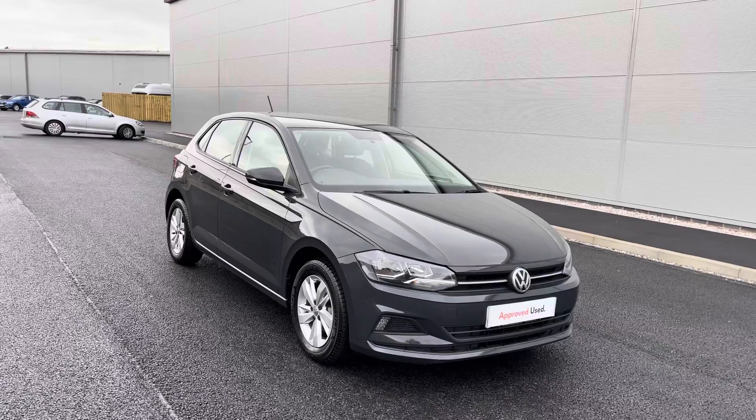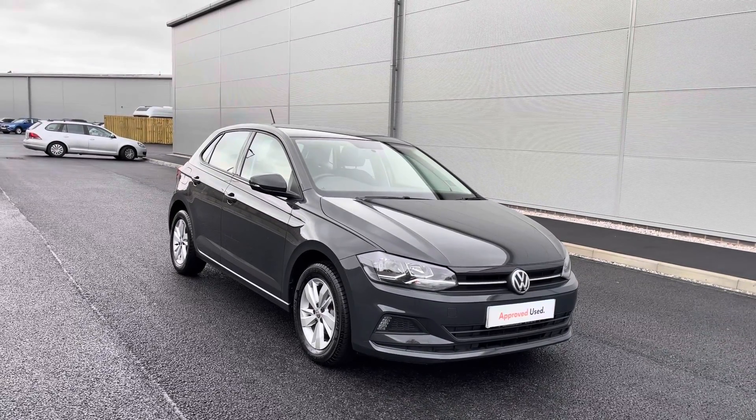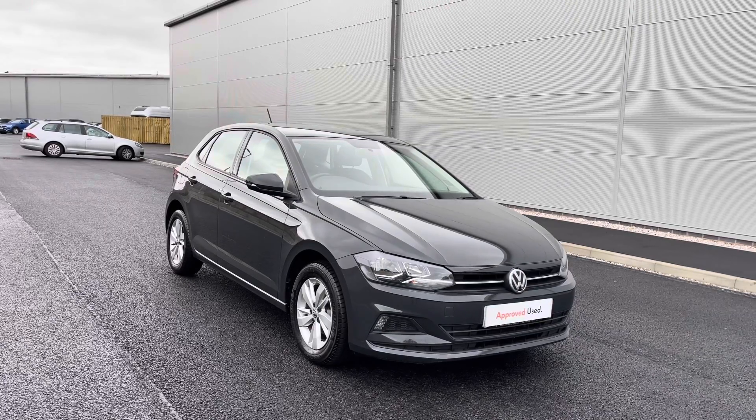Thanks for watching the 360 walk-around of the approved used Volkswagen Polo SE. If you would like to stick around, we'll be going inside the car taking a closer look at some of the features and functions. So without further ado, let's take a look inside.